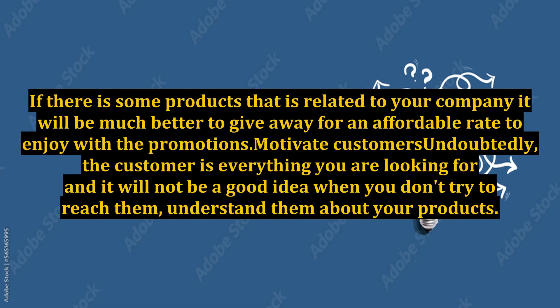If there are products related to your company, it will be much better to give them away at an affordable rate to enjoy the promotions and motivate customers. Undoubtedly, the customer is everything you are looking for.